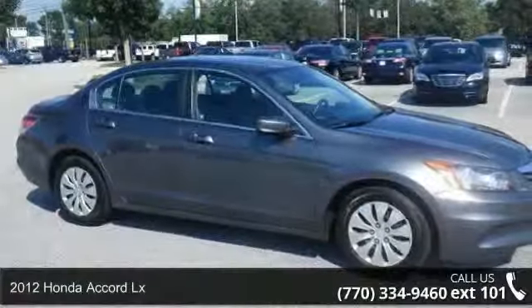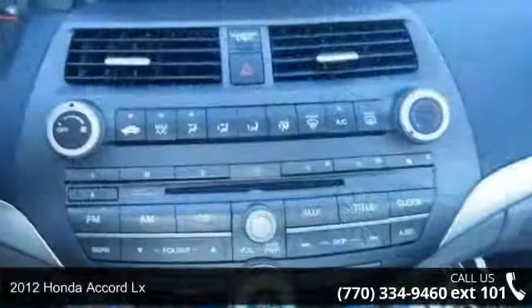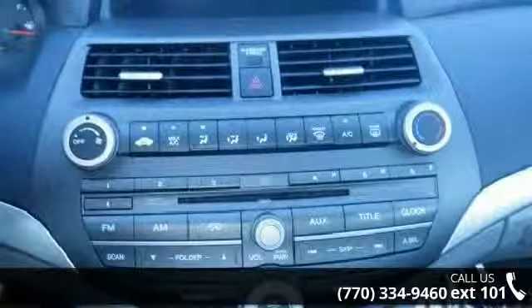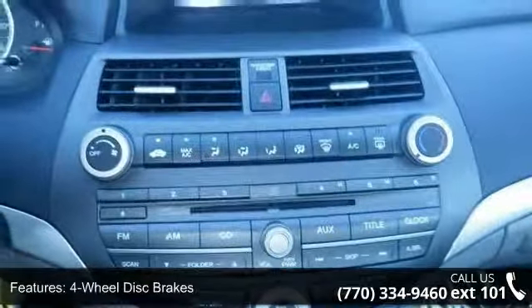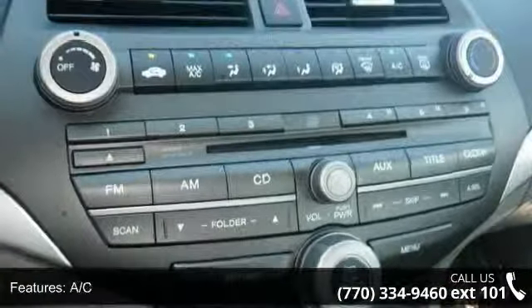Step into the 2012 Honda Accord LX. If you are looking for an automobile with great features, look no further. This vehicle comes with a reliable 4-cylinder engine connected to a smooth shifting automatic transmission.